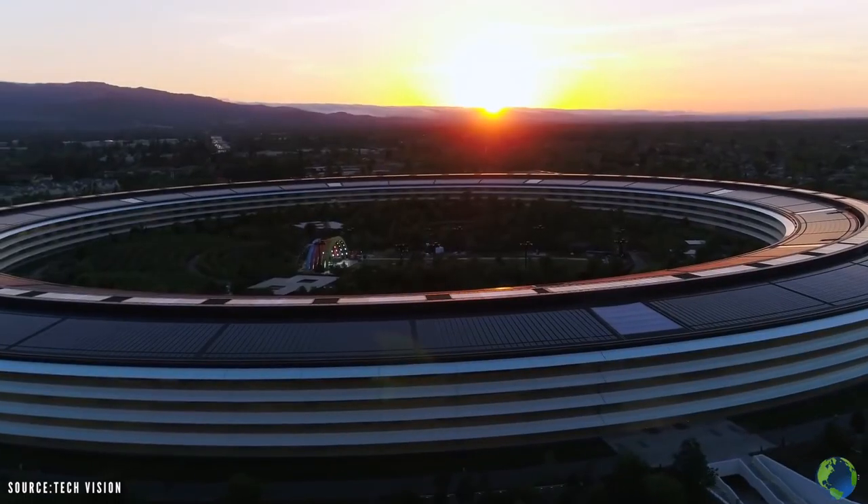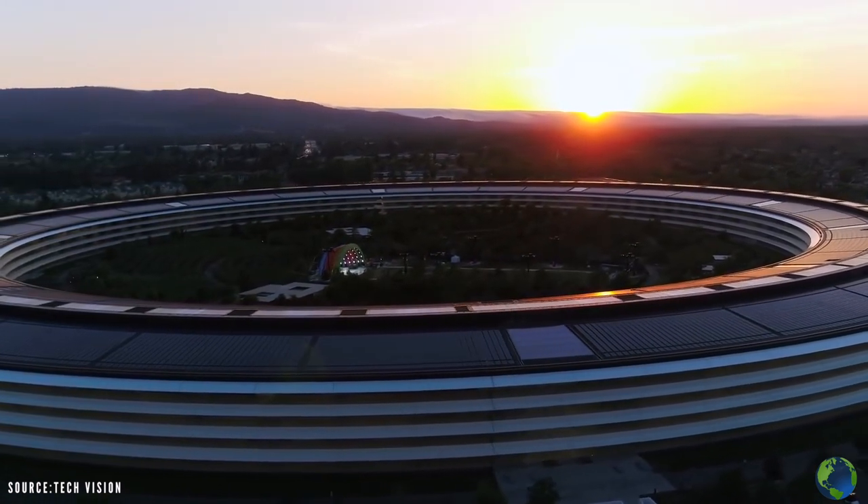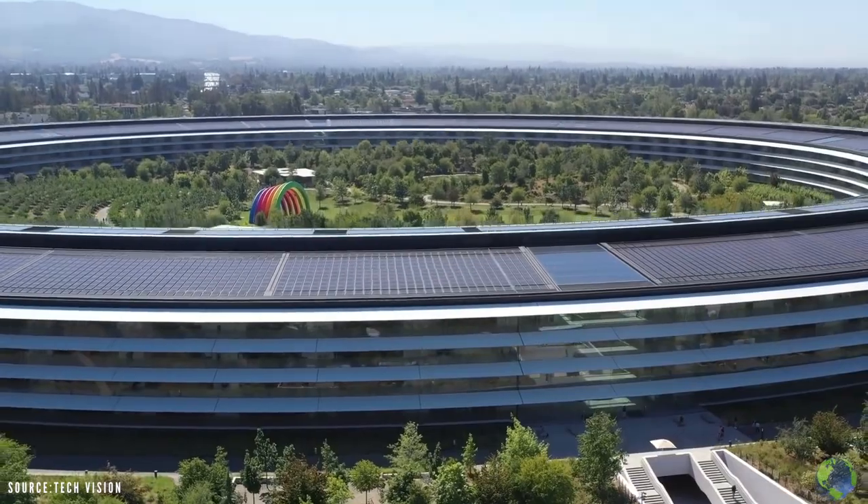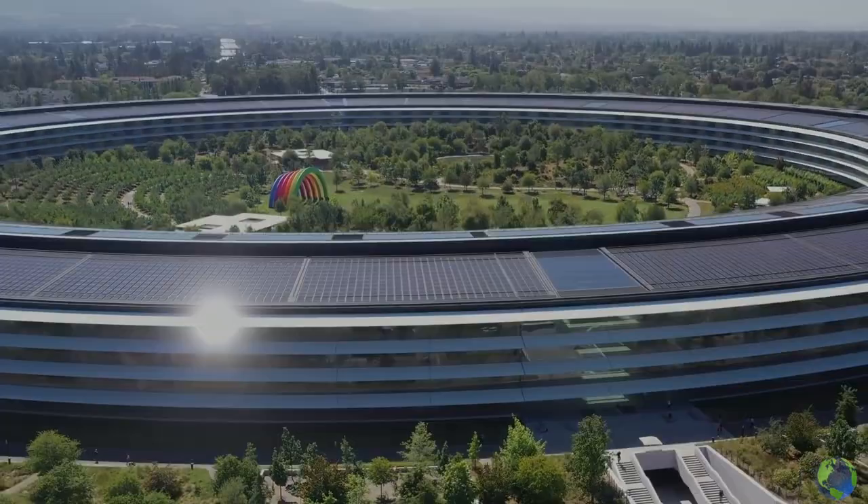The Apple Park is the embodiment of eco-friendly and neo-futurist architecture and acts as inspiration for what the future of our planet should look like.